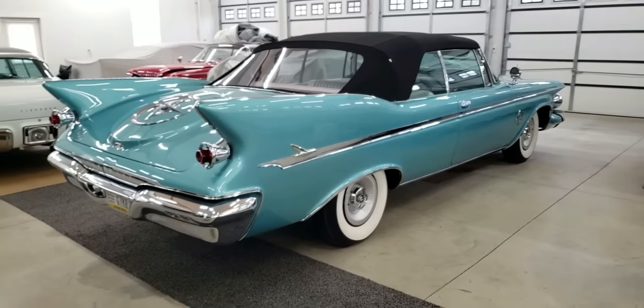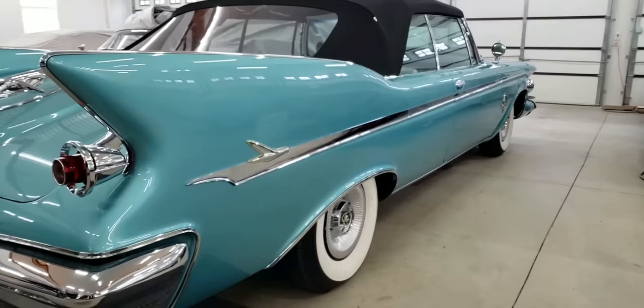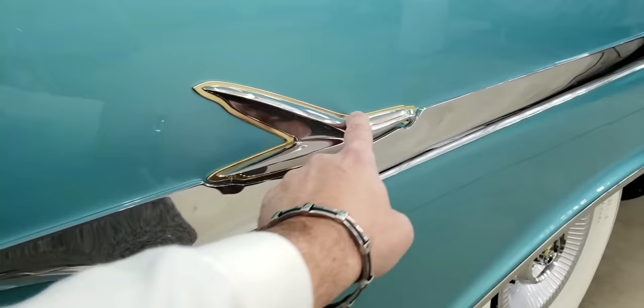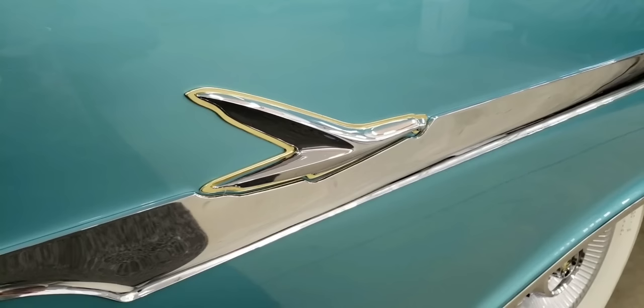Check out the chrome on the side of this car. Look at that chrome. It's even got an eagle, and it's kind of notched into the chrome — the way they cut it out to fit in there. It has an anodized metal behind the chrome eagle. Gold plated, yeah.